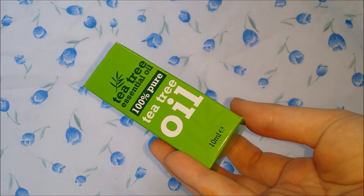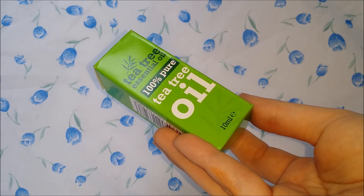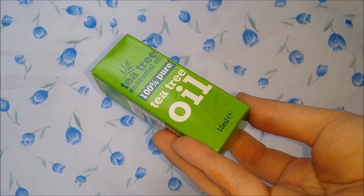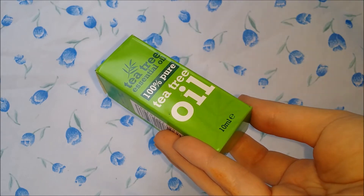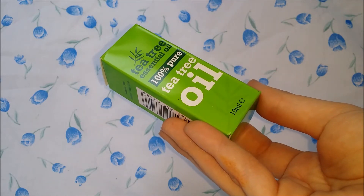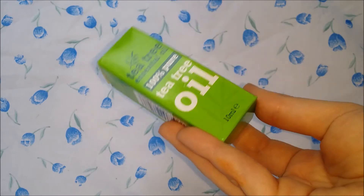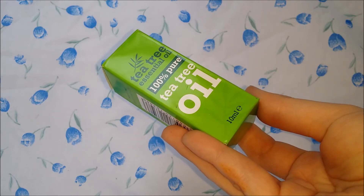I also bought some tea tree oil — this is 100% pure tea tree essential oil, 10 millilitres. I've been looking for this stuff everywhere because my scalp's not having a great time right now; it's so dry and itchy and irritated because I've had several reactions to certain products I've been testing out. This is supposed to be really good for calming your scalp, along with many other essential oils. My shampoo has essential oils in it and helps a little, but I just wanted an extra boost, so I'd probably alternate this with coconut oil.